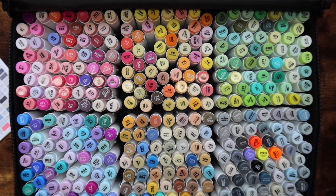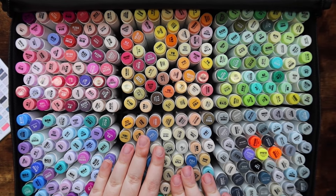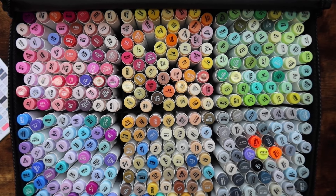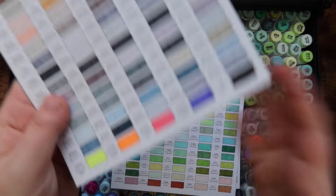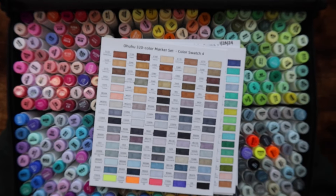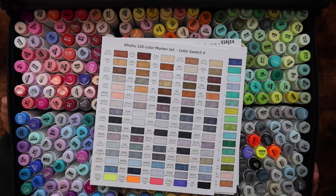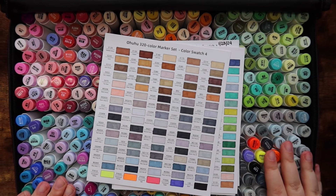I finished swatching out these markers this morning and the goal after this video is to color a page — I'm in the mood to color! This set also comes with a fluorescent purple that I've never had in a set before. I'm very excited about it, and I'm hoping getting this new set of markers will inspire me to color a little bit more.